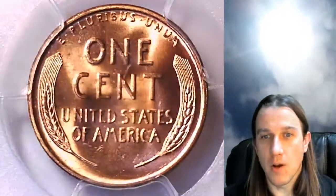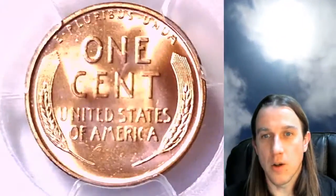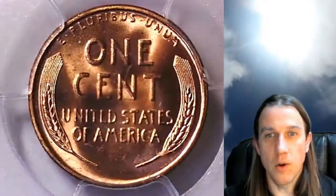If you enjoy looking at and watching videos of beautiful PCGS graded coins, check out my master playlist. There are over 4,850 PCGS coin videos there.